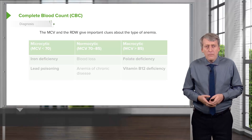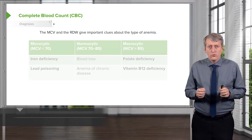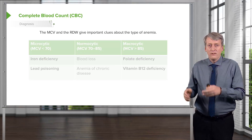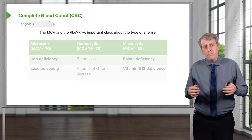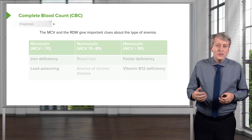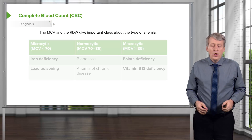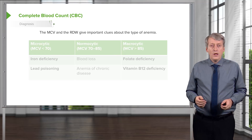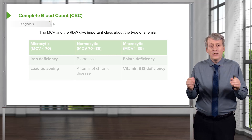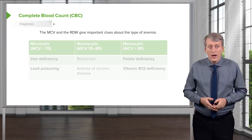When we see a patient with anemia, we think in terms of increased destruction, decreased production, and active bleeding. But when we get the labs back, we get the MCV and the RDW. In any patient with anemia, you must check both the MCV and the RDW, because these help you categorize the anemia and are very valuable clues as to what's causing the problem.